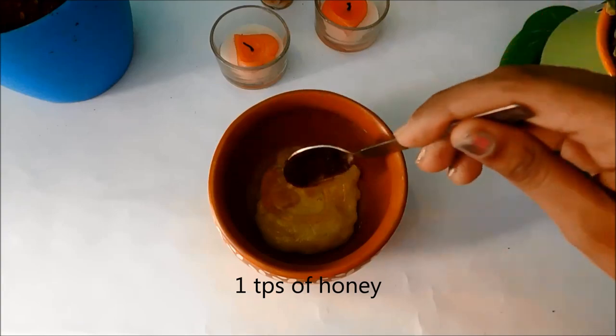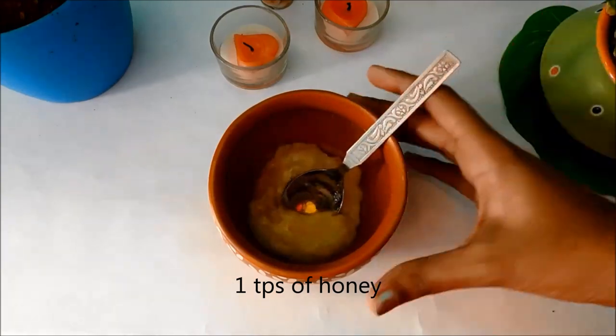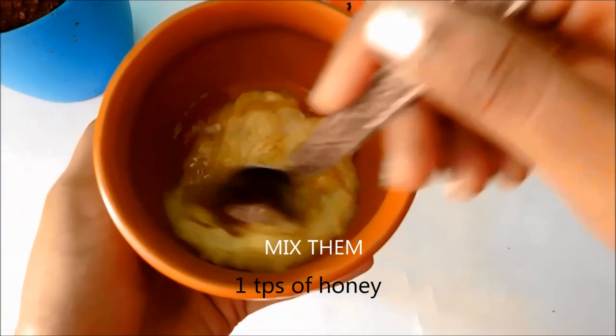Mix them together to make a smooth paste.